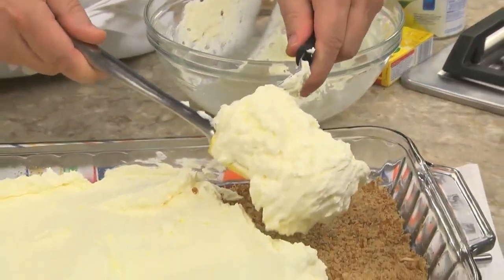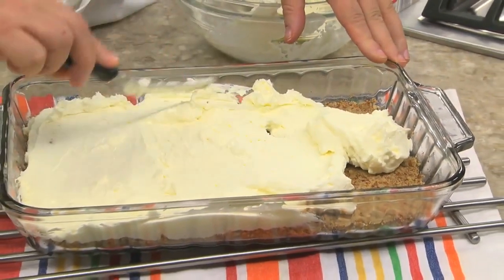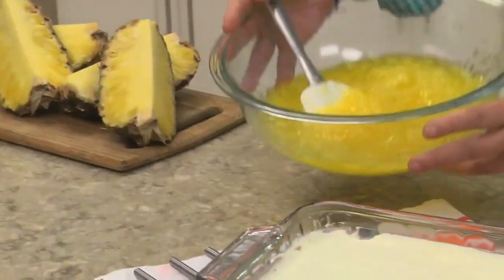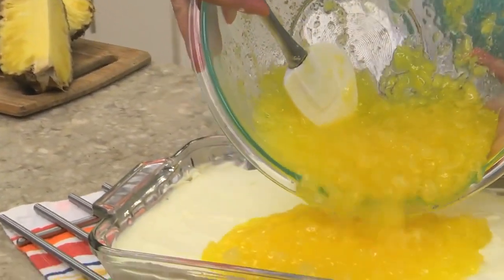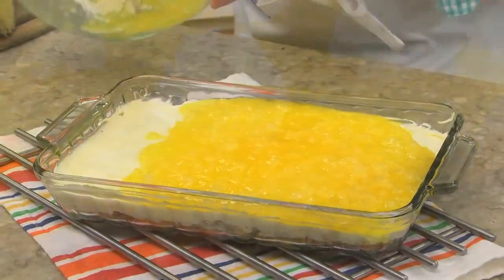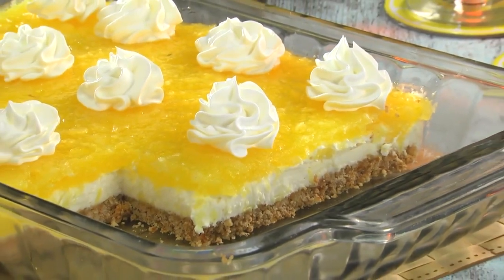Once it cools slightly, we top it with a sweetened cream cheese filling that's light as a cloud, thanks to the whipped cream that we folded into it. On top of that goes a fresh-tasting chunky pineapple gelatin. Then we pop it into the fridge, and once it firms up, we finish it with more whipped cream and it's ready to serve.